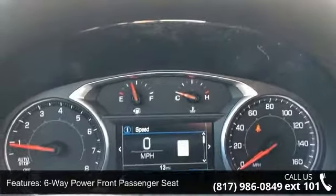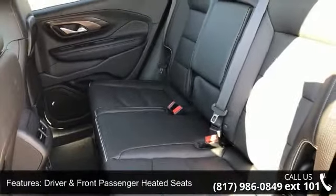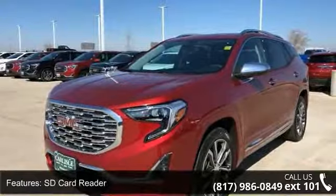Low mileage is an important factor in your purchase and this vehicle delivers a low odometer reading. A test drive is waiting for you. Call now to schedule an appointment at our dealership.